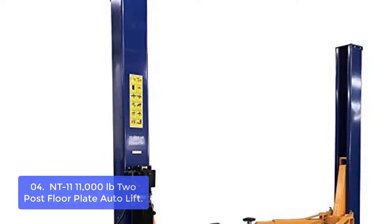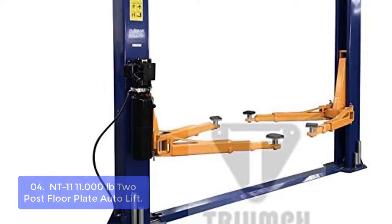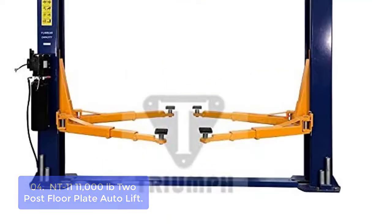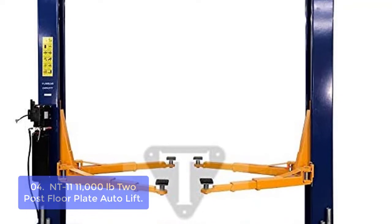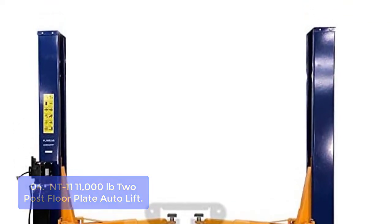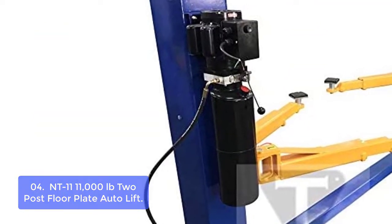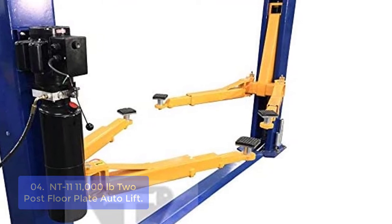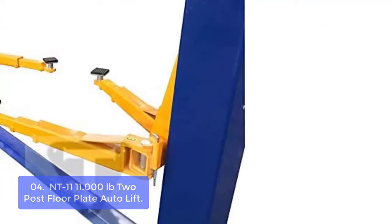List number 4: NT11-11000 LB 2-Post Floor Plate Auto Lift. The NT11-11000 LB 2-Post Floor Plate Auto Lift is a convenient and easy-to-install solution for any shop looking to raise their equipment. This unit features a lowered lifting height of 4.5 inches, combined with a total height of 116 inches, and free truck adapters are included. These rugged and versatile lifts are engineered to the highest quality standards to provide years of trouble-free service. ISO 9001 and CE-certified.